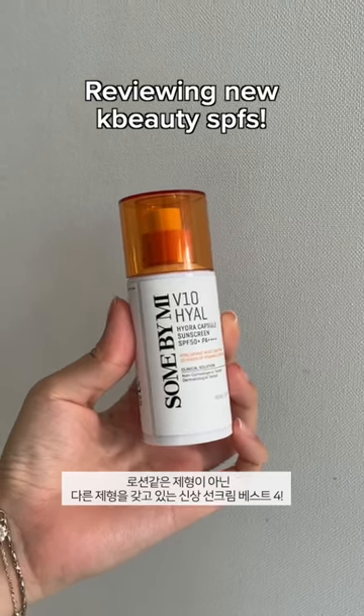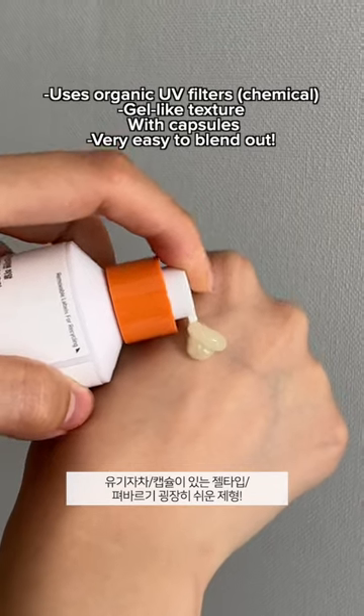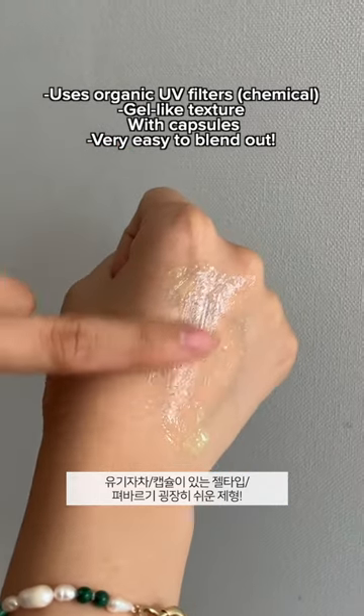New SPFs that offer a different kind of formulation, but are excellent. First, the one by Sun By Me has a gel-type texture that feels very smooth and soft, easy to blend out.